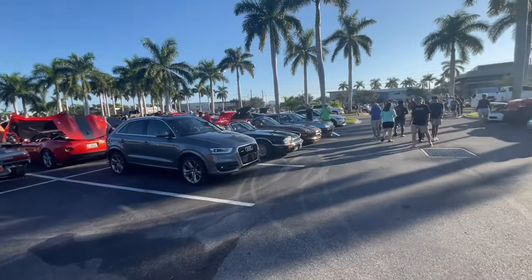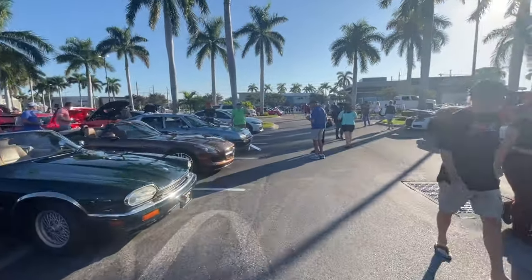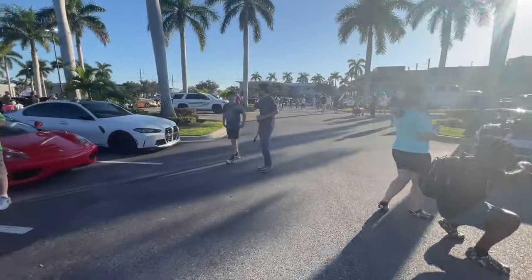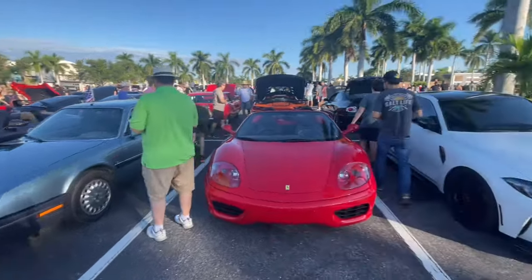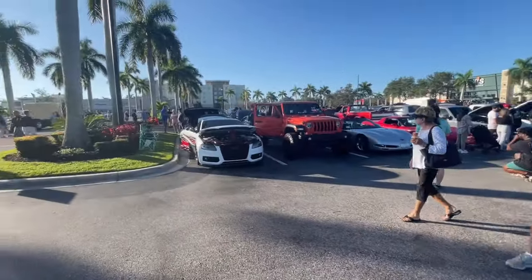Got a Jaguar XJS over here. Is that a Citroen? It is a Citroen — Citroen CX, I believe. Yeah, Citroen CX, 1987. That's pretty sweet — it's a turbo too. Got a Ferrari F430 — I think I got that right. I might have actually got a Ferrari right for once.